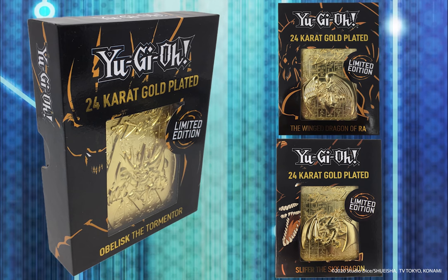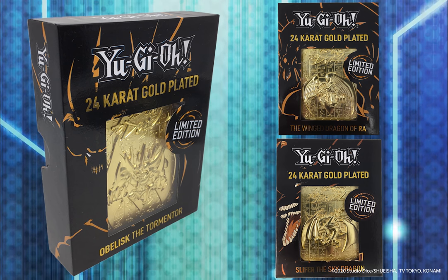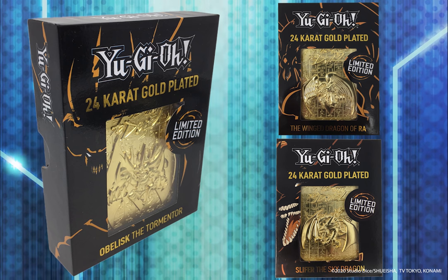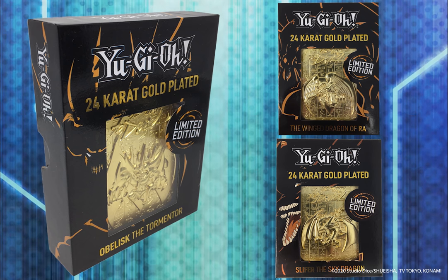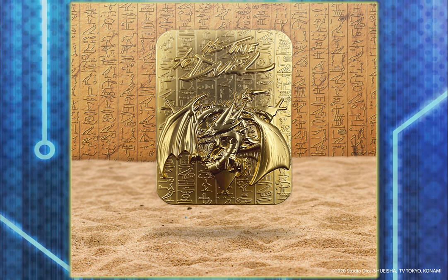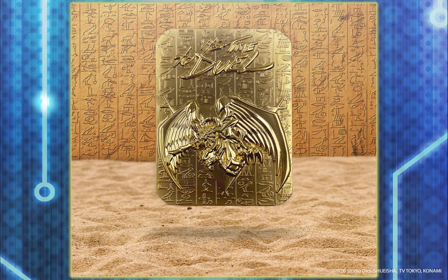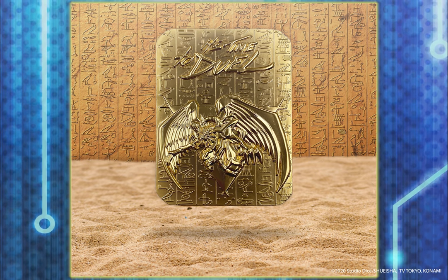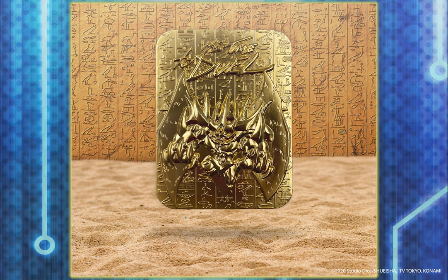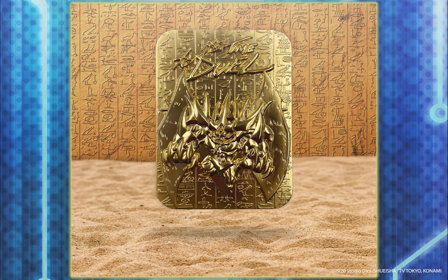Now, 24-karat gold-plated Egyptian God monster cards. These highly detailed collectible 24-karat gold-plated god cards are limited to only 5,000 worldwide. They are embossed on both sides to include the phrase "It's time to duel!" Each card is individually numbered and supplied in a presentation box along with a display stand. They are available now — check the video description for purchase details.